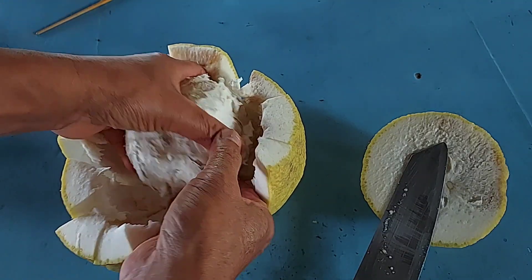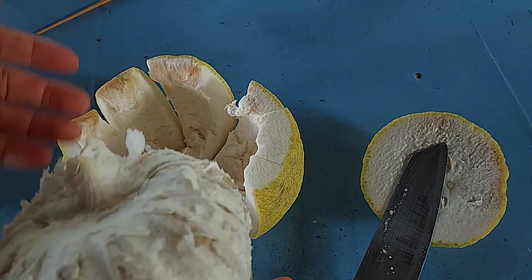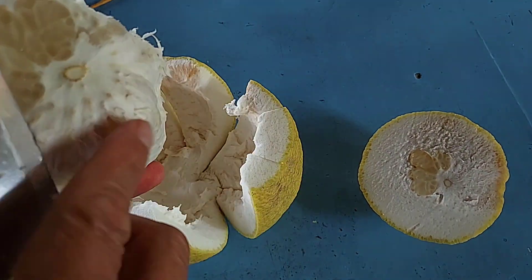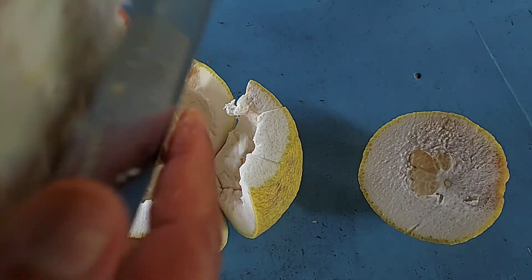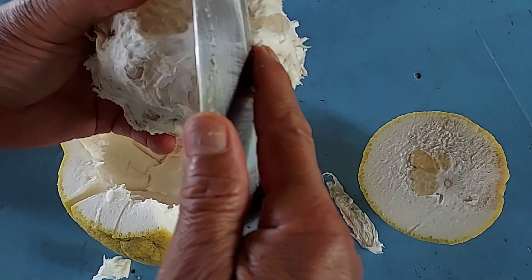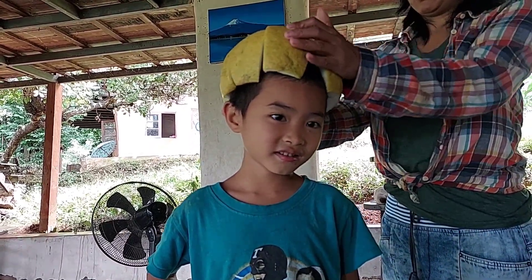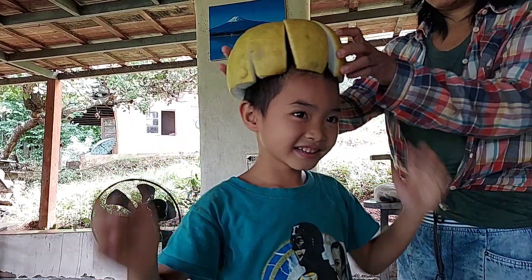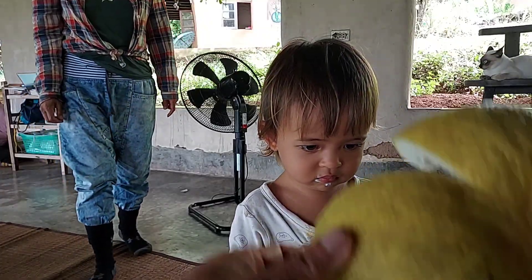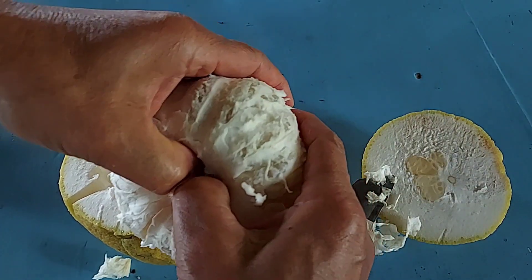Pomelo is very common in Asian countries. We consider it the biggest citrus fruit — the biggest fruit in the citrus family — and we can use pomelo for many different things. We use it in cooking, we eat it as a fruit, or we can use the white skin to make some sweets. It's also a very good choice for kids because they can play a lot with the skin of pomelo.